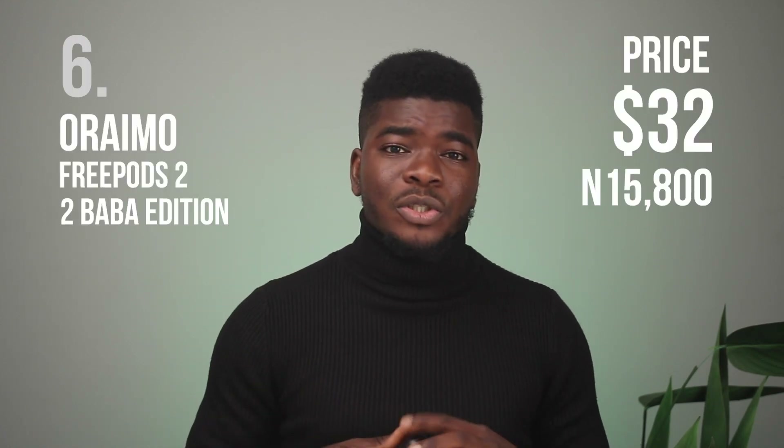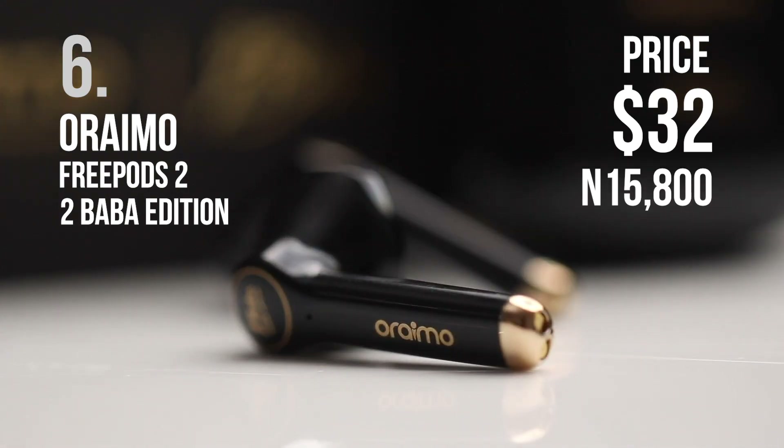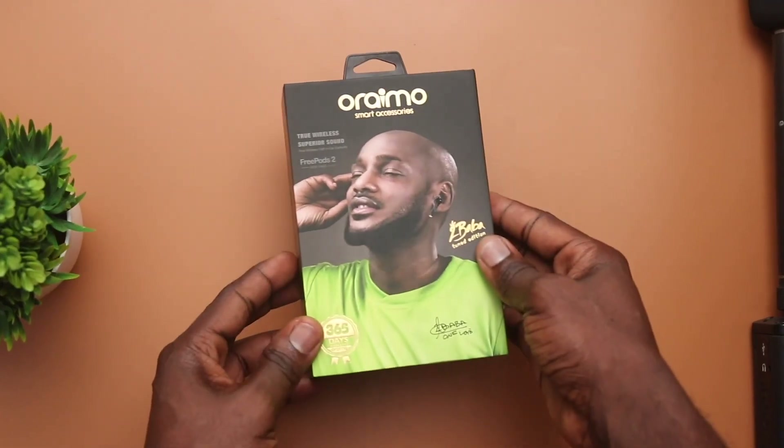The sixth item is the Oraimo Free Pod 2, specifically the 2BABA edition. I've reviewed this item before and I'll leave a link to the in-depth review in the description. These earbuds are $32 or 15,000 Naira, now discounted to 10,000 Naira or less than $22 — quite a bargain. After my review I got a lot of positive remarks from those who got them. The sound quality is great. Just like I mentioned in my full review, you actually hear 2BABA's voice commands — it says things like 'connected' when the headphone connects, and it's not a random voice which makes it feel more premium. A feature I found later: whenever I got a call, 2BABA's voice reads out the number. It comes in a nice box as well — great gift to get.